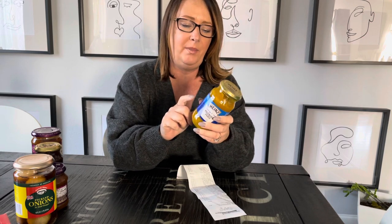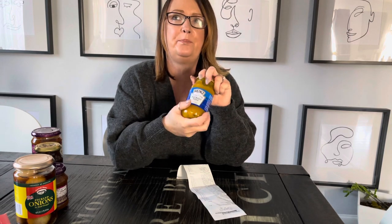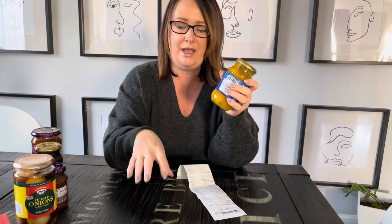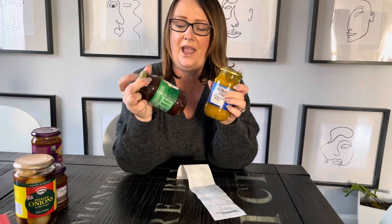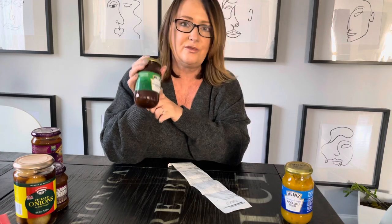Next is piccalilli pickle, which has cauliflower and raisins. You'd have this with a tea spread of cheeses, crackers, pickles, hams, and cold meats - what we call a plowman's lunch in a pub. Every time I've offered this to my American friends they don't like it. The piccalilli pickle is $4.19 a jar and the plowman's pickle is $3.98 a jar.